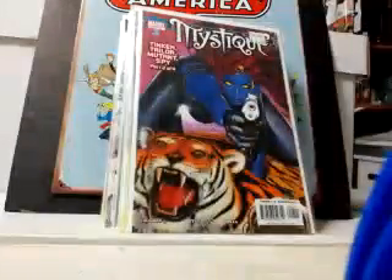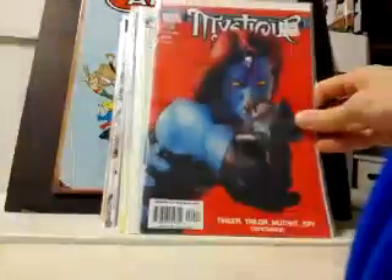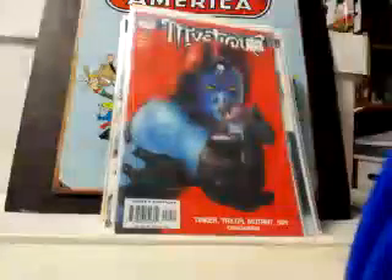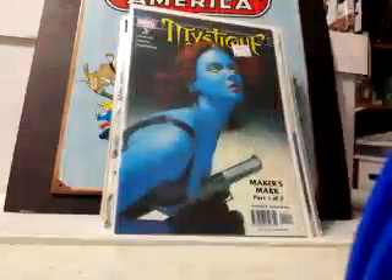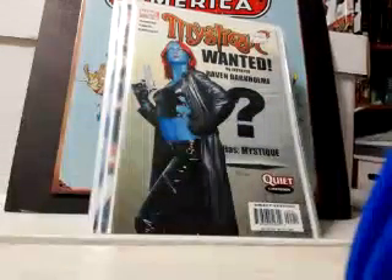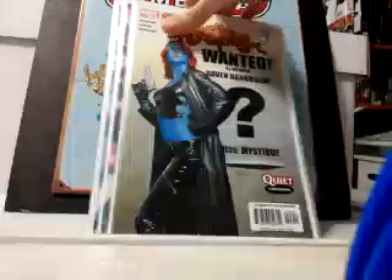I just love these Mystique covers, that's why I'm trying to pick them all up. There's number 8, 9, 10, 11, 15, 16, and then the last issue, 24. Just beautiful covers — I don't know who did them; I think it was Mayhew. Really love them. Trying to get the whole series — it's only 24 issues, so not a big deal to complete.